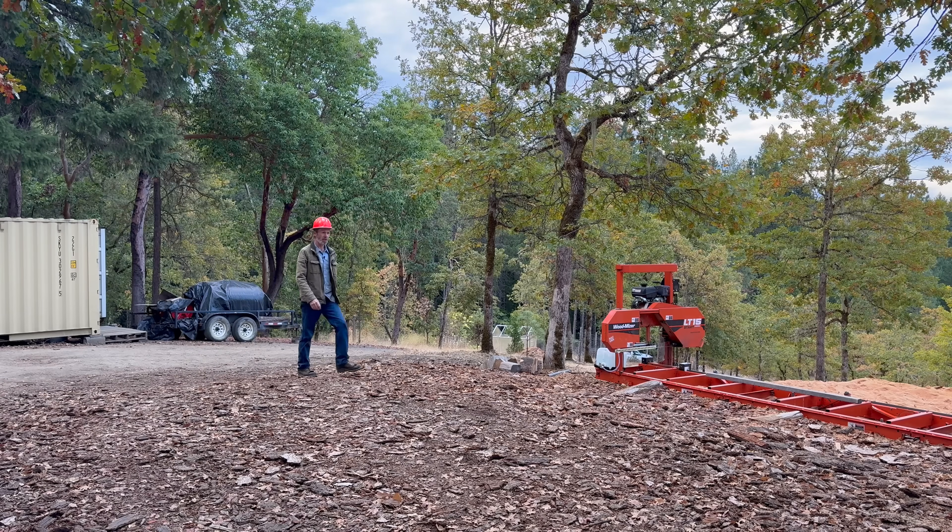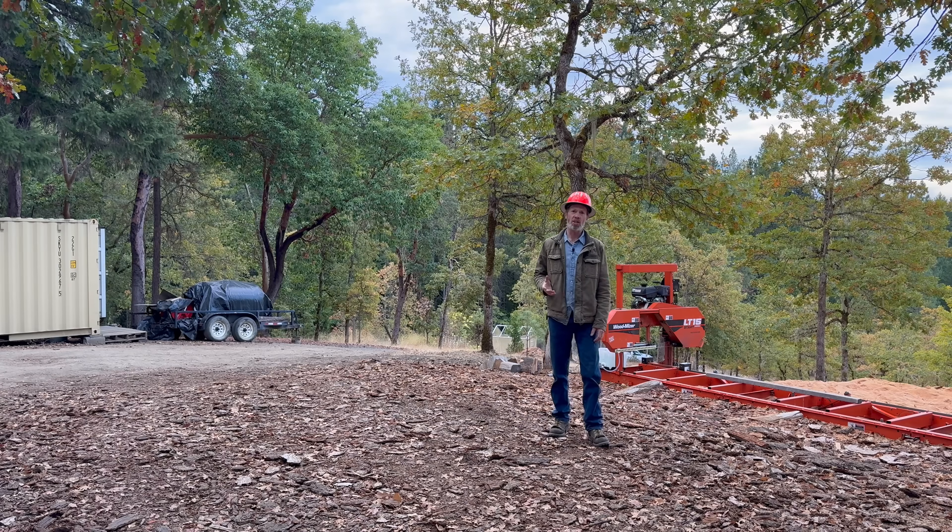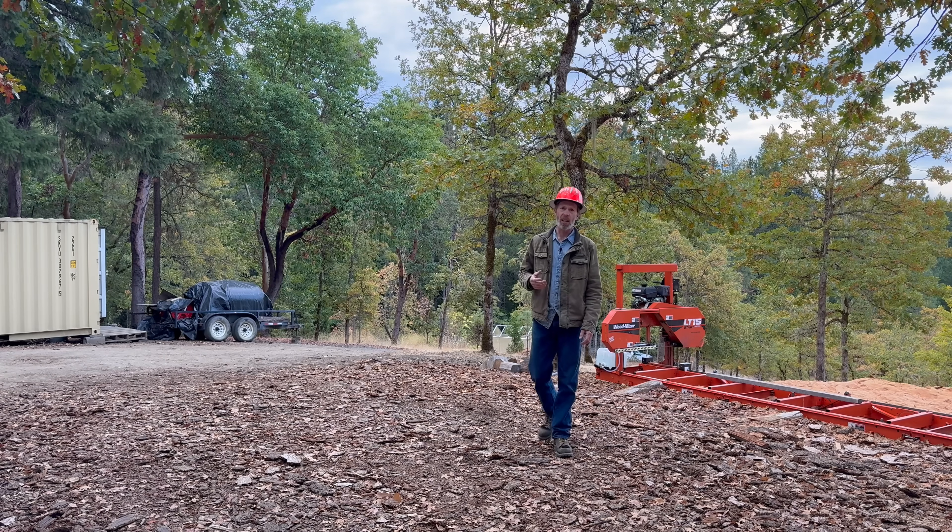This is such a great place to be most of the year, but the one thing that's missing here — okay, there's more than one thing that's missing here — but one of the major things that's missing here is electricity.